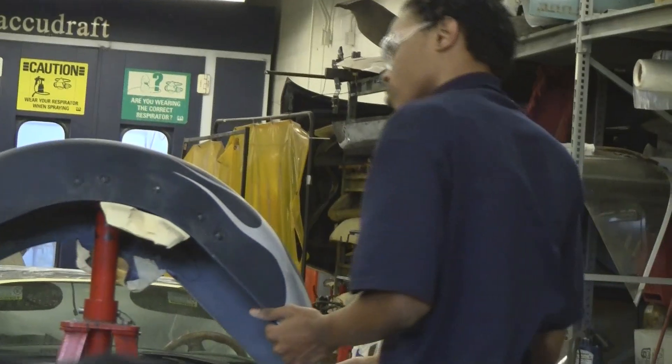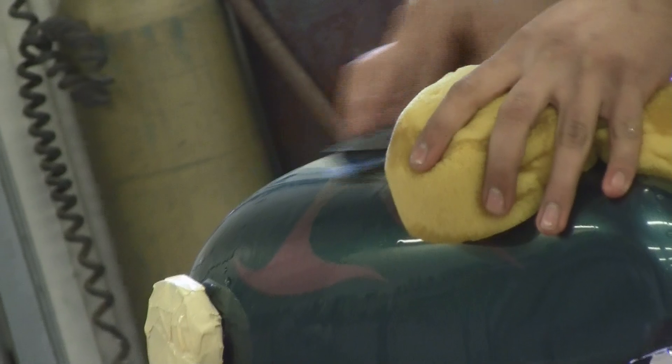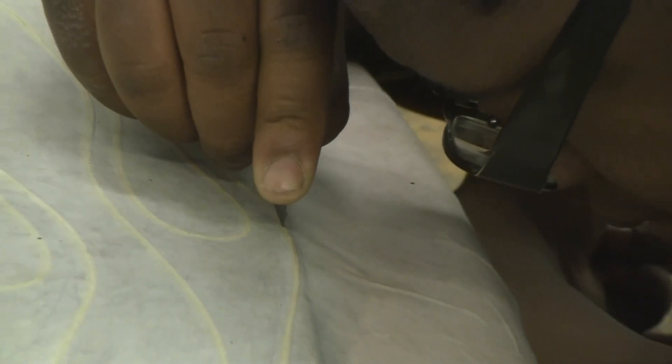My particular project was working on a car that had gotten in an accident with a deer. We had to pull the frame, repaint panels, and there was a lot of work to be done — we also cut out and welded a new piece of metal onto a quarter panel.